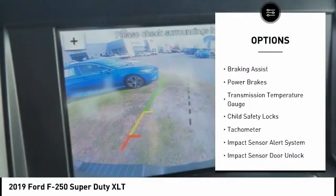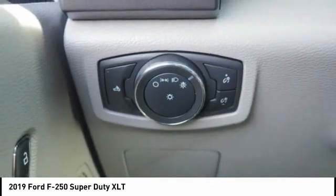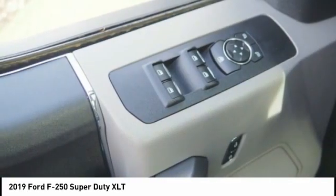Front suspension type: multi-link. Front suspension classification: solid live axle. Braking assist — power brakes. Transmission temperature gauge.